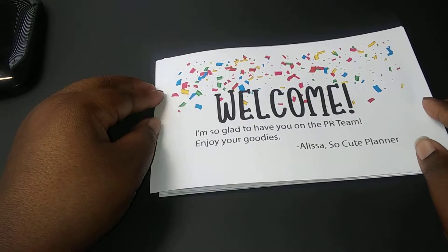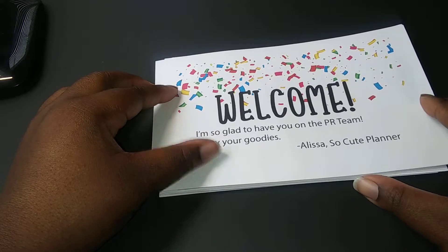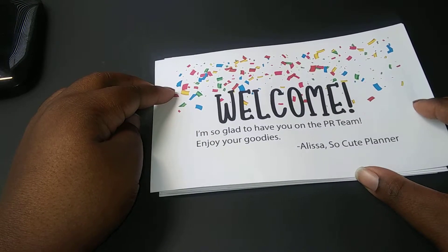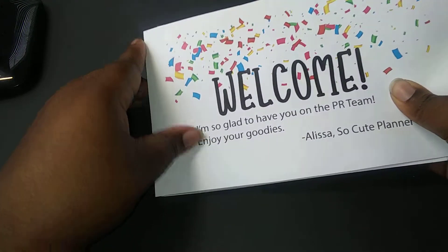Hello there again, it's Tashandra the Chocolate Journalist here, and today I am showing you guys my goodies that I received because I am the newest member of SoCute Planner's PR team. I'm so excited about it too, you guys.